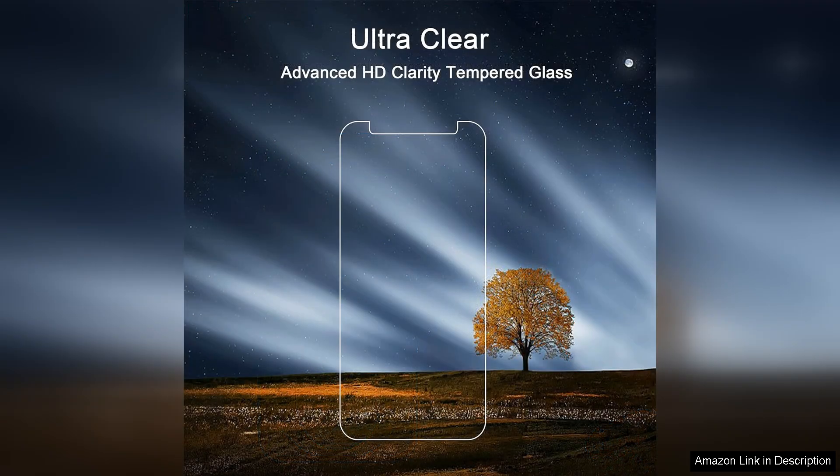I accidentally dropped my phone a couple of times, and the protector showed no signs of cracking or breaking, which is a significant reassurance for users prone to accidents.